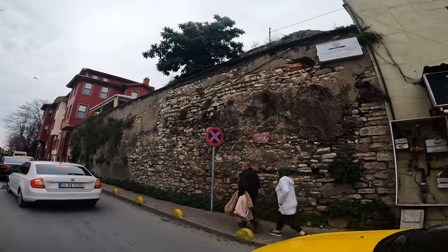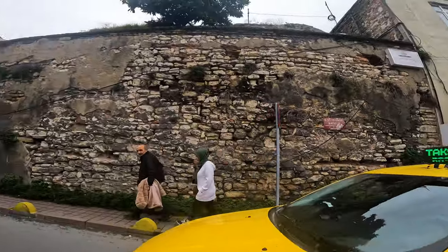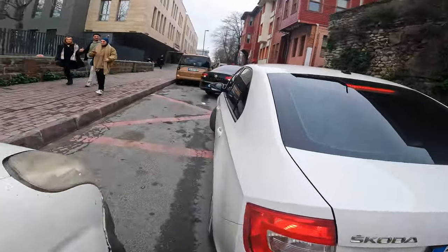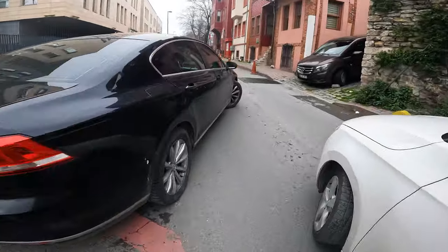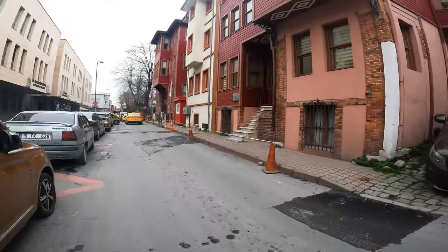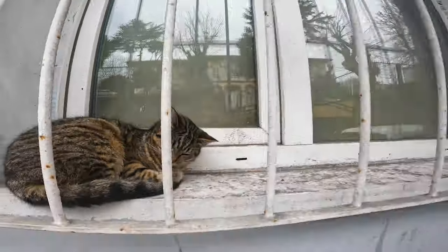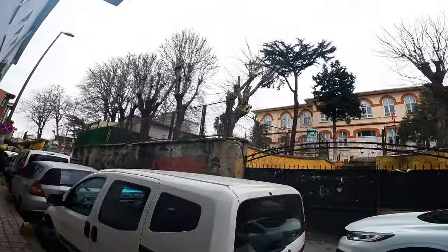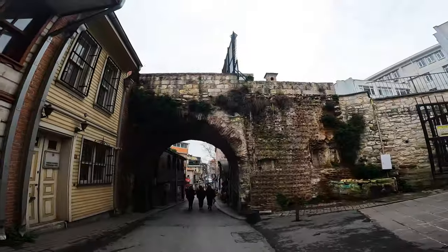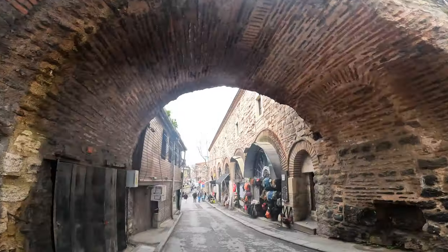How old is this wall? It's faster to walk around this city than drive. Capital of Empires for 1,600 years straight — and it looks like it.